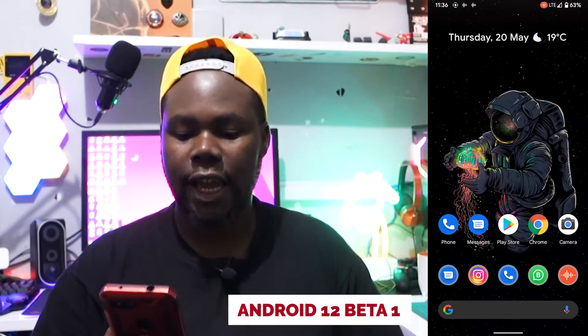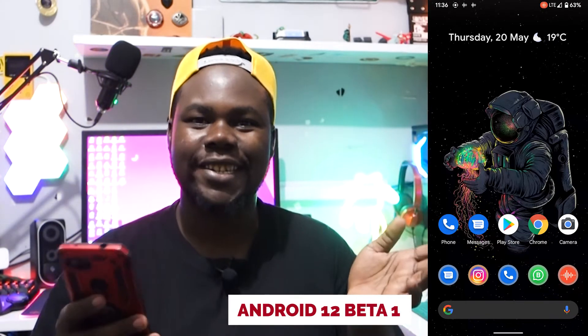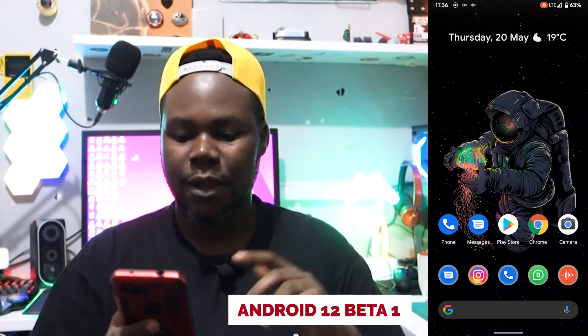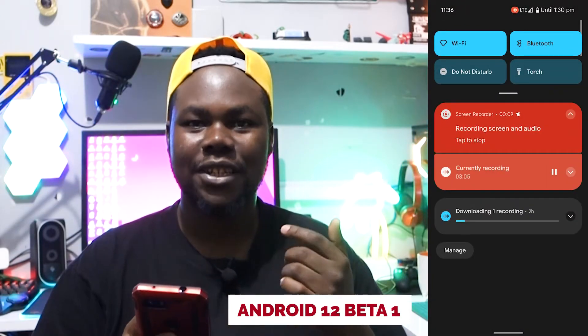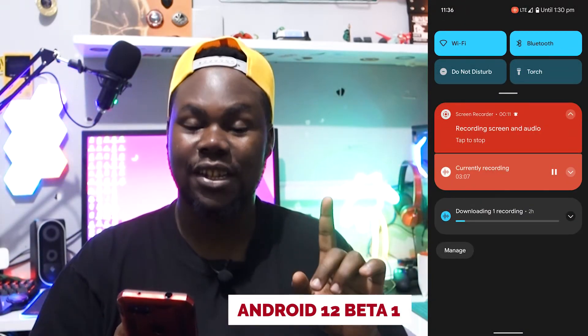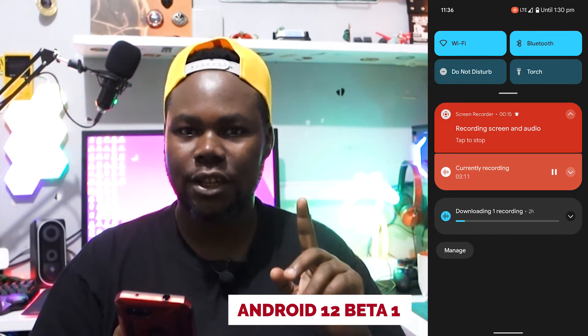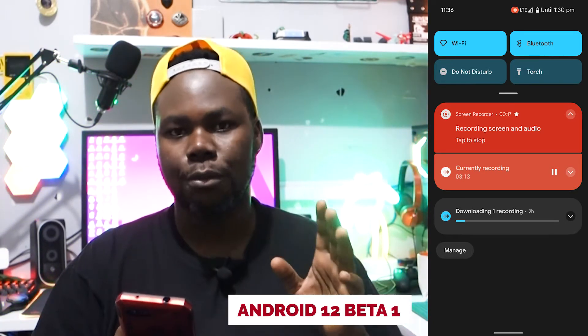Let me showcase this with you guys. So as we can see, we're inside the UI. At first glance the UI looks the same, but squeezing it down you can see things are popping out. I like the new notification panel — it's quite not bad.